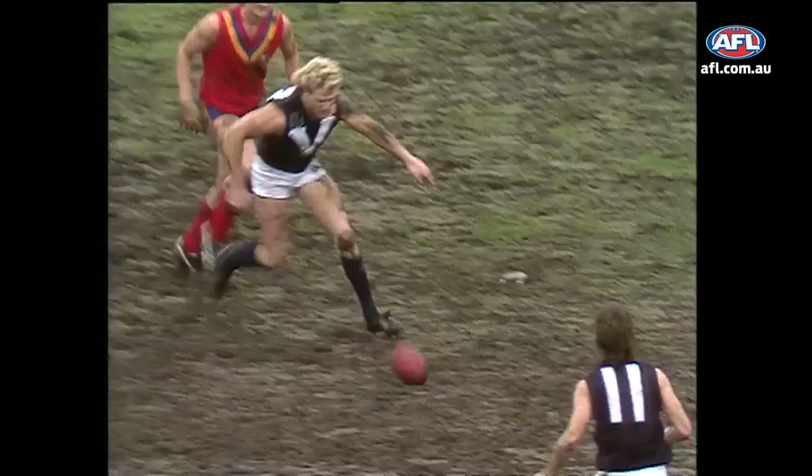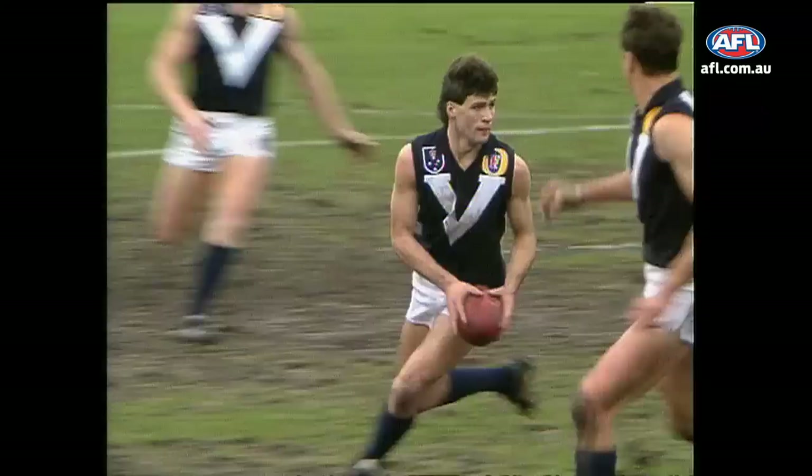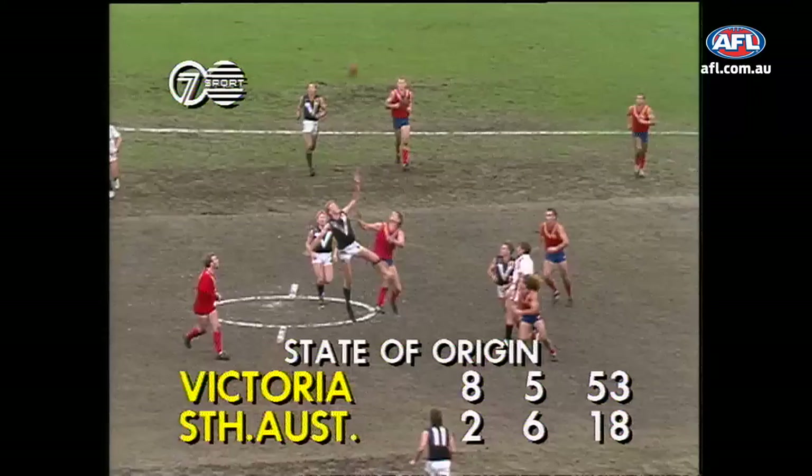Collins plays on quickly, the back pocket player. Collins in towards centre-half forward. Brereton can't control it. Lovett's kicked off the ground. Chance now for Pritchard. Back onto the left foot with a little bit of space, kicks with the right, and goals!